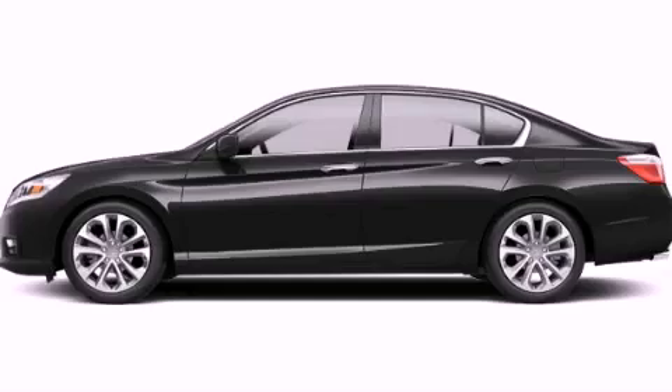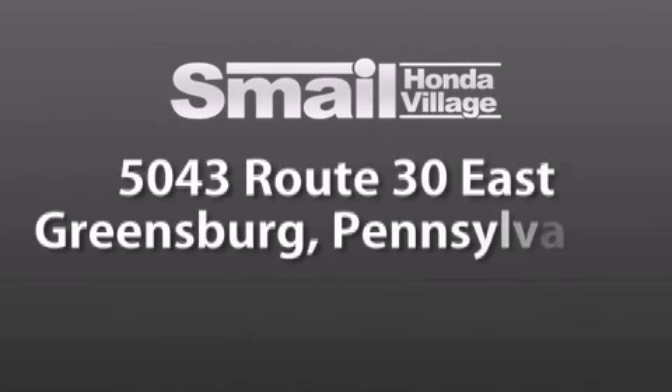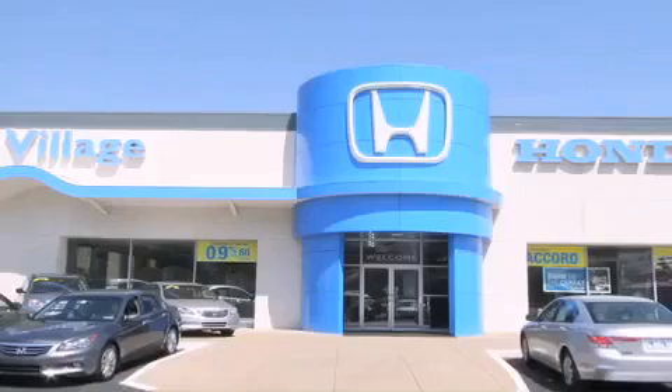Please call today to reserve this vehicle for a test drive. Smale Honda Village is conveniently located at 5043 Route 30 East in Greensburg, less than a half a mile from the Westmoreland Mall.